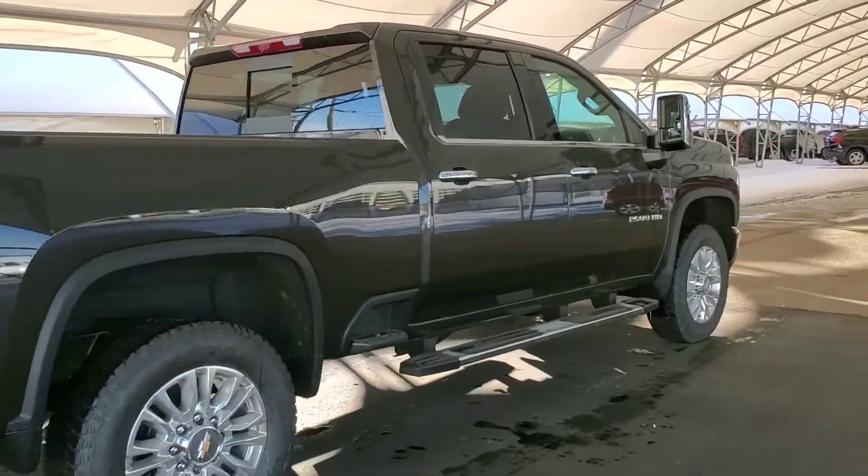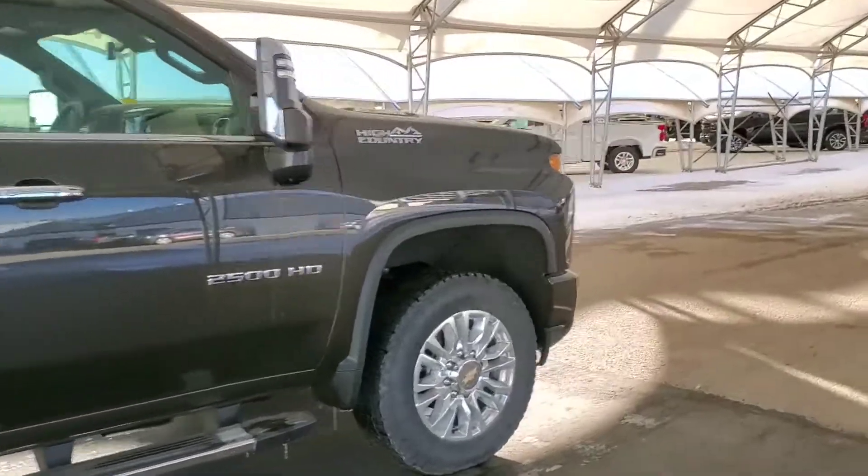Book your test drive today at Davis Chevrolet with one of our friendly product specialists.